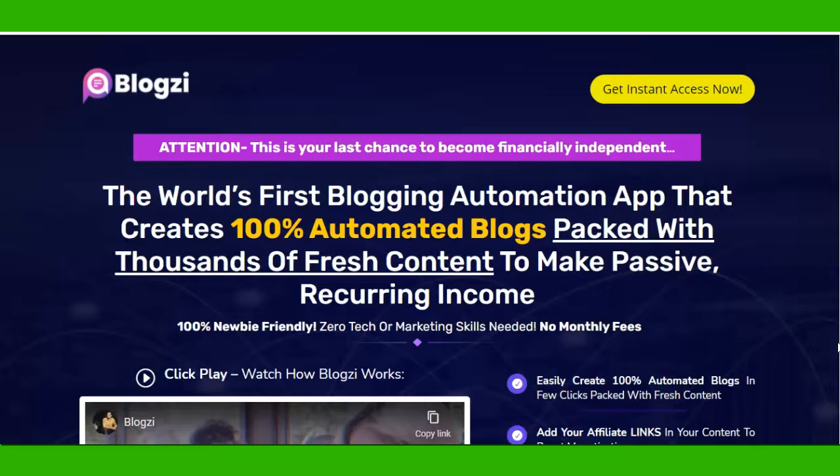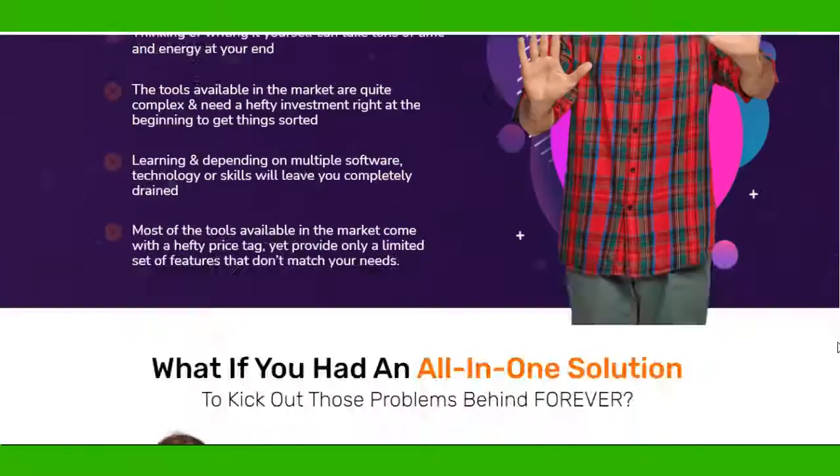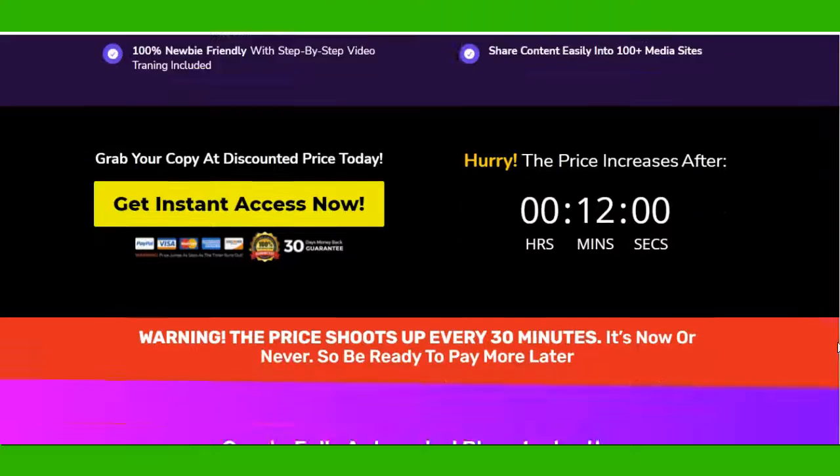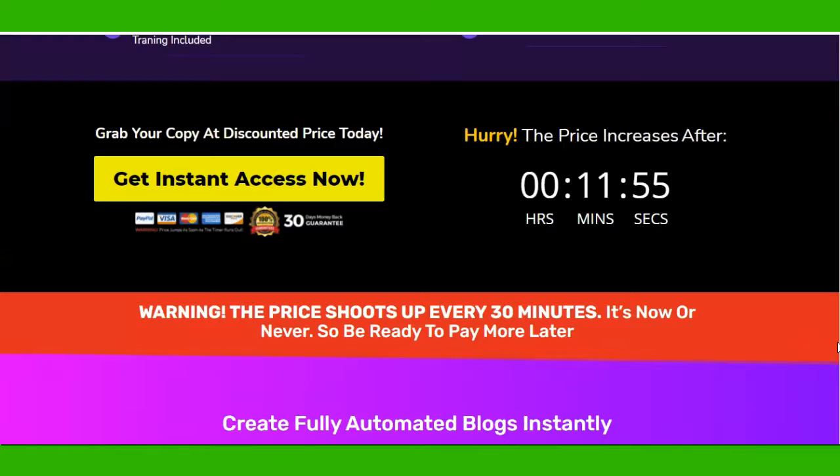Basically, this software creates blogs and you can hook up your affiliate links with those blogs and earn commission, which is quite simple and easy.